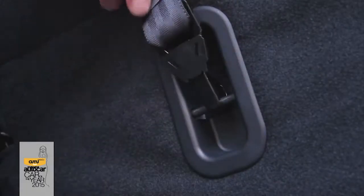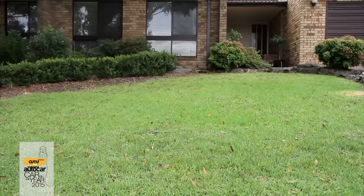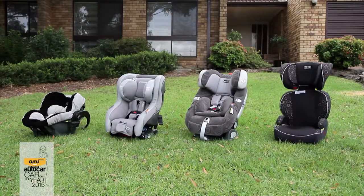Keeping your children safe in the car is vital and the safest way for them to travel is in an appropriate child restraint for their age and size.